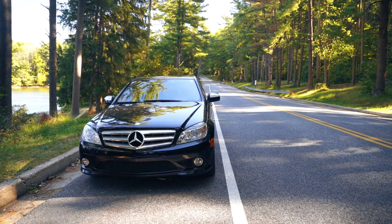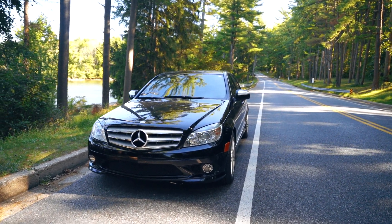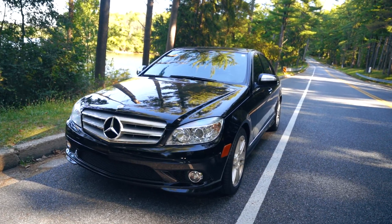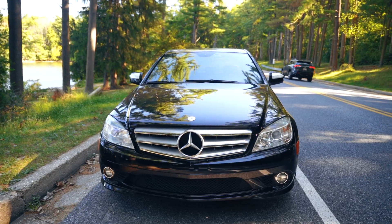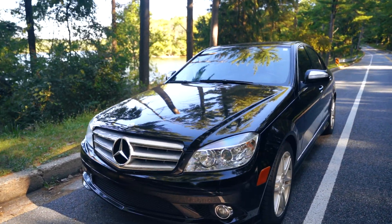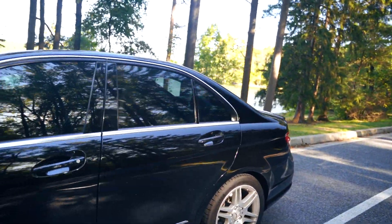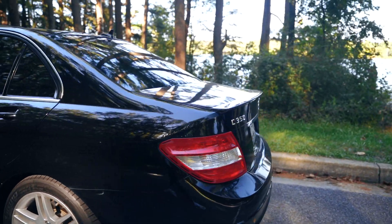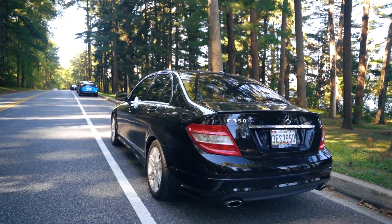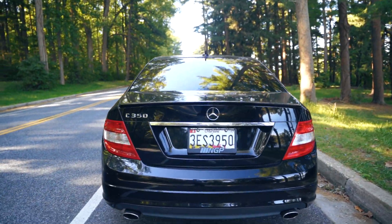That's pretty much it for this Mercedes C350. I got it six months ago and it has finally reached 100,000 miles. I can't wait to reach 200,000 miles — I'm sure it won't be an issue as long as I keep up with the maintenance. I'm also looking forward to getting the high mileage badge from Mercedes once I reach 155,000 miles. Thanks for watching — more videos coming soon!